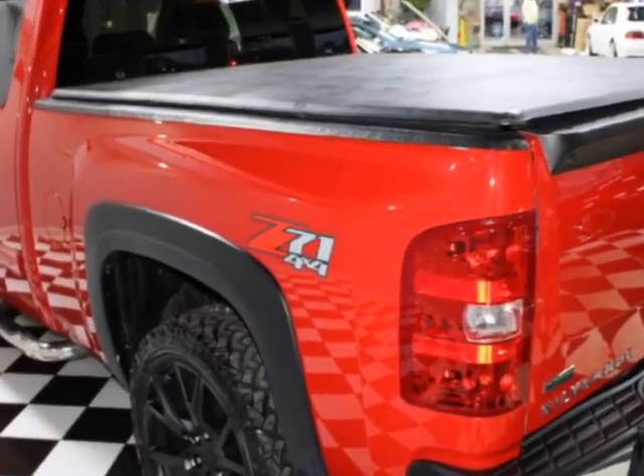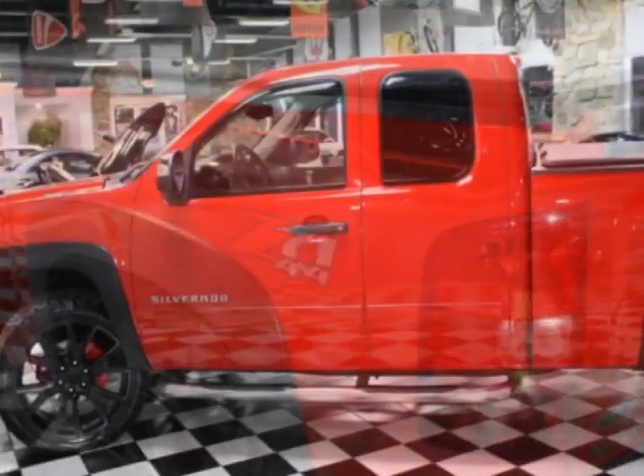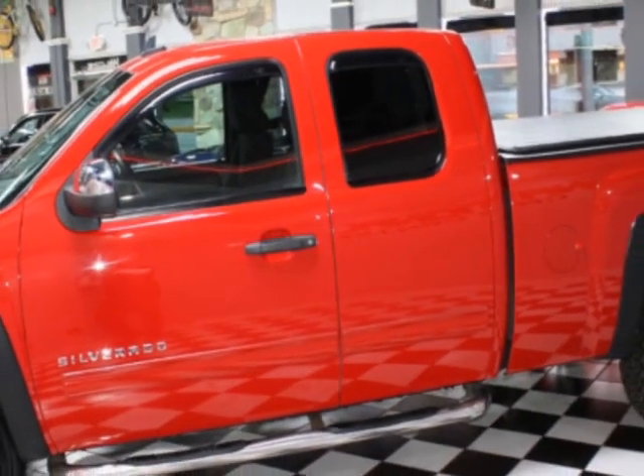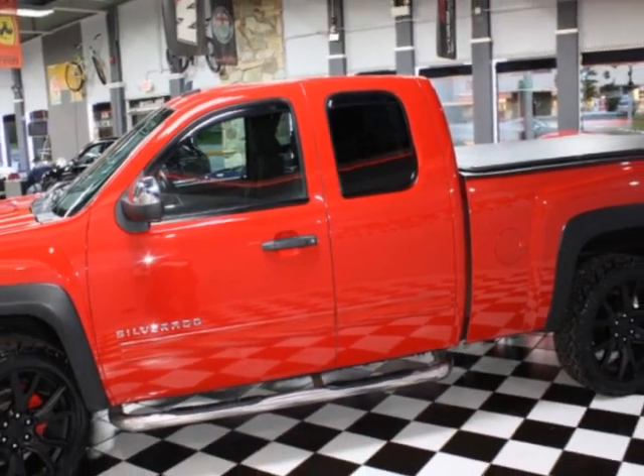This Silverado 1500 boasts a 5.3-liter engine and has an automatic transmission. Another great feature is that this vehicle uses flex fuel.